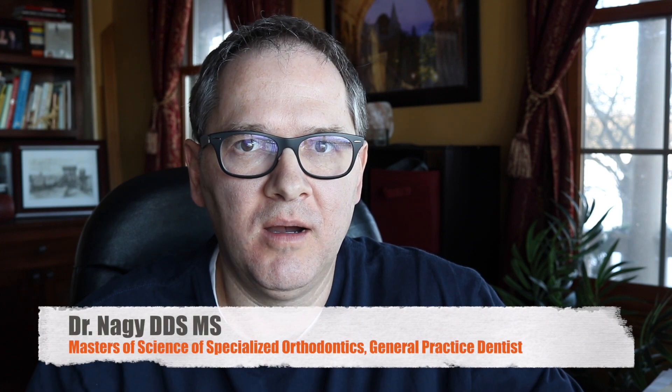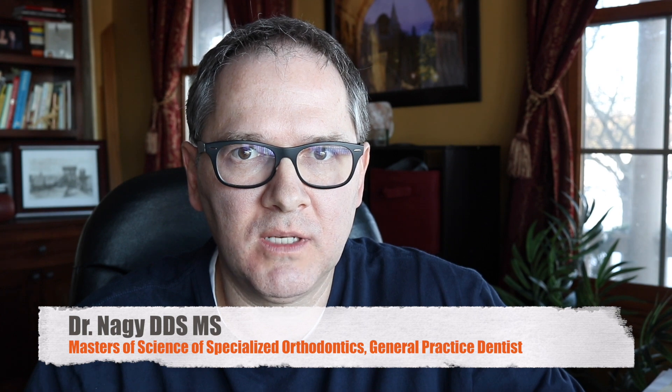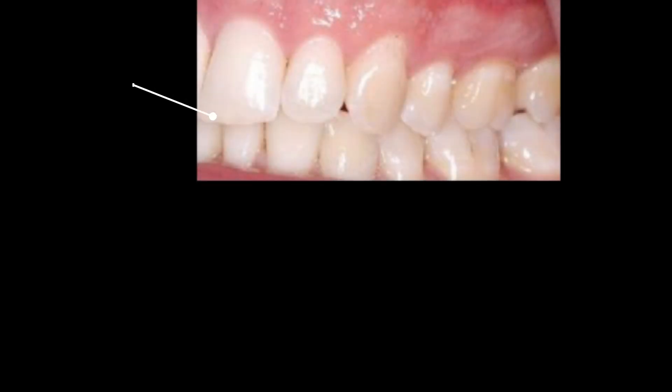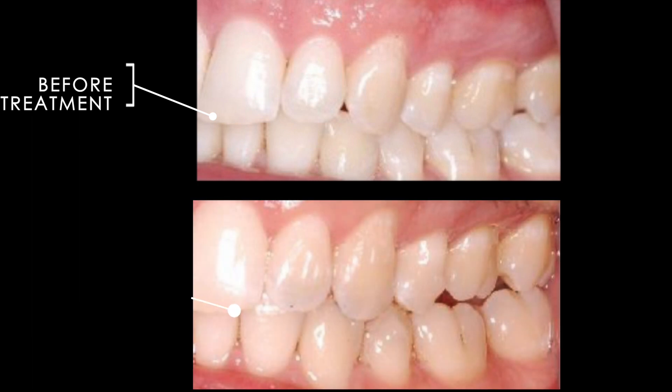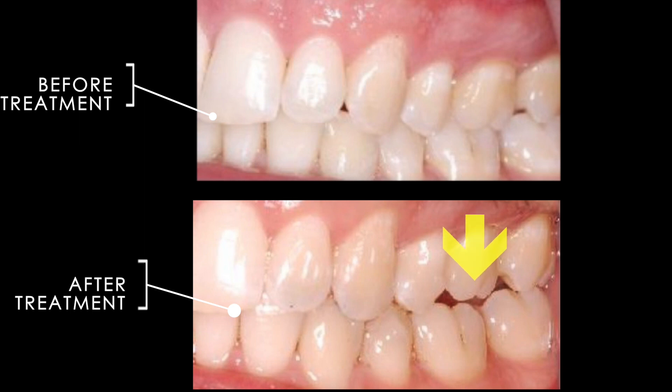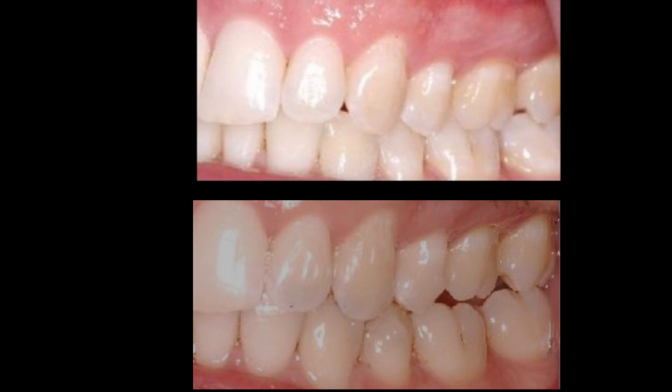Hi, welcome to the next episode of Orthodontic Matters. I get a lot of questions about posterior open bites with clear aligners. Let me show you an example here. This patient had clear aligner treatment by a doctor, and they noticed that the patient is only occluding on the anterior teeth and has a posterior open bite. The doctor was wondering what they can do next, and this is a fairly common problem.